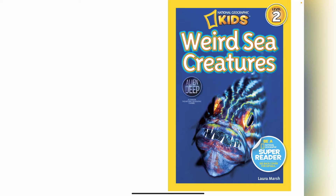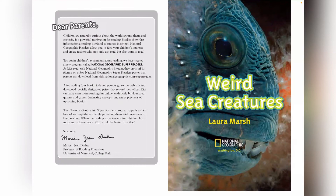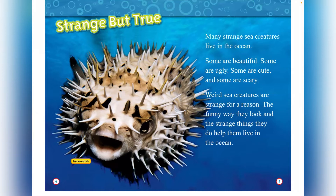Weird Sea Creatures by Laura Marsh. Strange but true. Many strange sea creatures live in the ocean. Some are beautiful, some are ugly, some are cute, and some are scary.